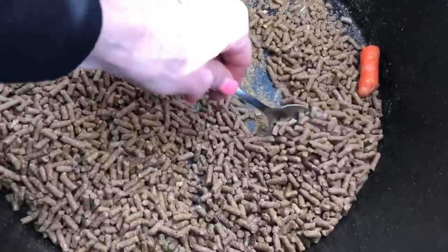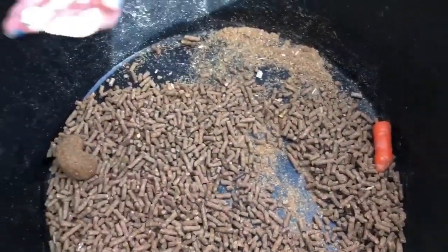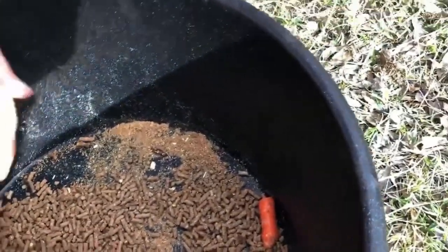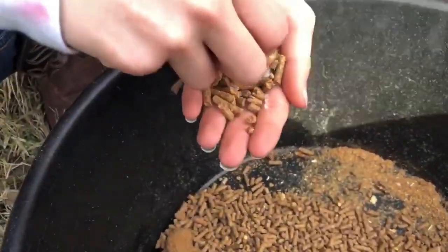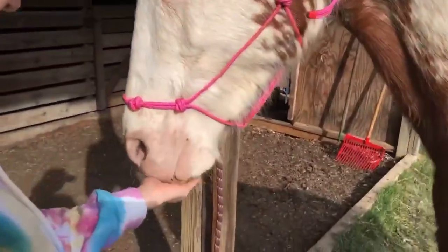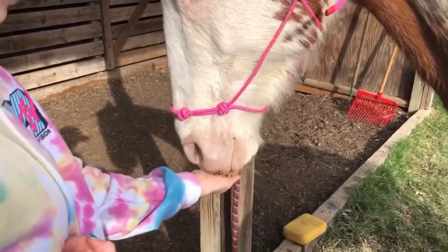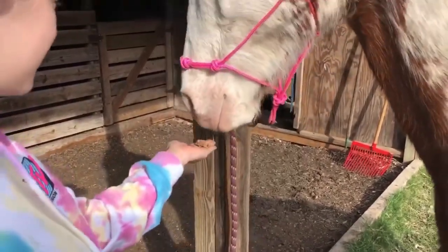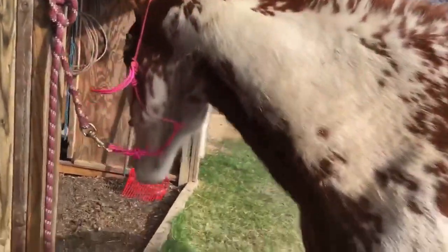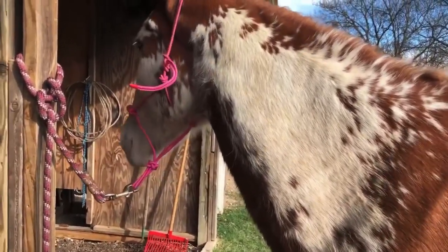So we are going to put coconut oil on this high-protein feed. Okay, here she'll do that. Oh my gosh, that's hilarious.